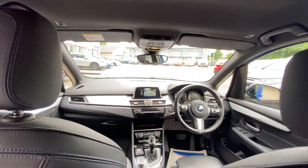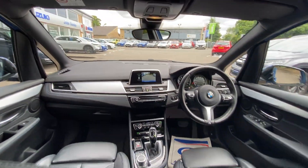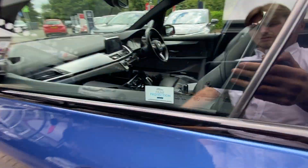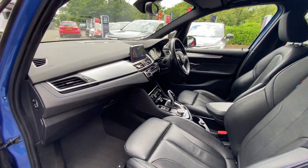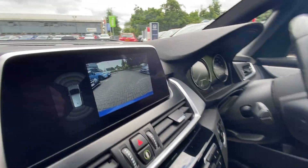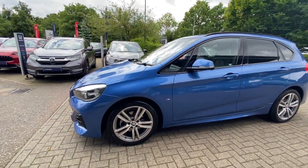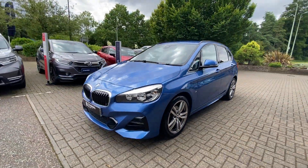Lots of space in the rear. It's been paint protected. It is automatic, it's the M Sport, and it's got side parking sensors on as well.